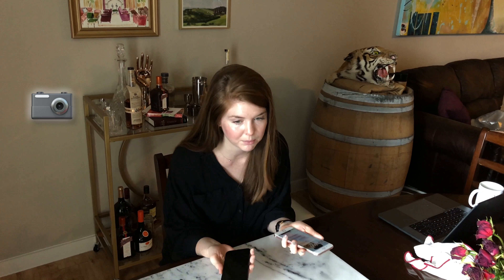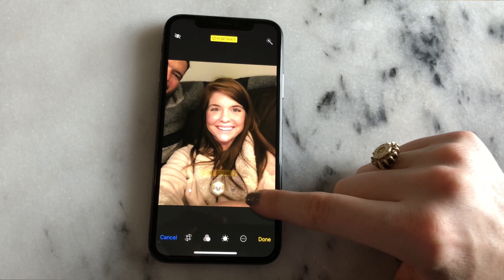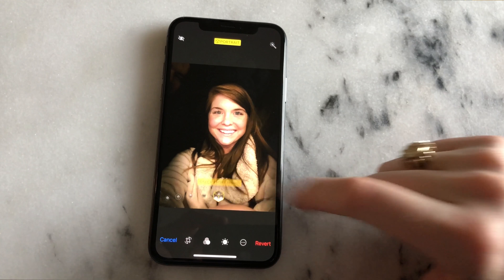Number two — basically the reason I wanted the X — is the camera. It has a wide-angle telephoto camera on the rear, which is also on the 8 Plus but not on the 8. It can take quicker photos and it's 12 megapixels, but that's shared with the 8 Plus and 8. The biggest difference is the front-facing camera on the X is also 12 megapixels; in the past it's been 8.